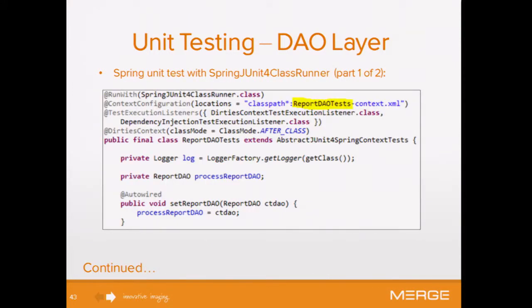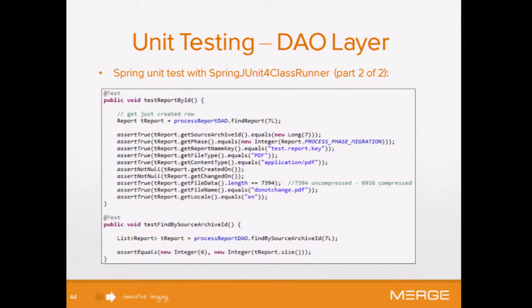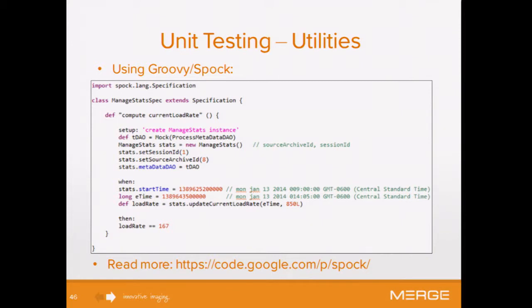Here is our Spring unit test runner at the DAO layer, where we auto-wire the DAO class. From the setup scripts, we're loading the given class, calling find-report, and looking at each attribute to confirm the DAO layer did the decompression correctly and the number of bytes are correct. We also use Spock for some of our utilities — a sample Spock file with a simple setup where we mock our DAO class, set our main variables, and in the when block set actual values and call the update. The then block determines and tests that the load rate is computed correctly.